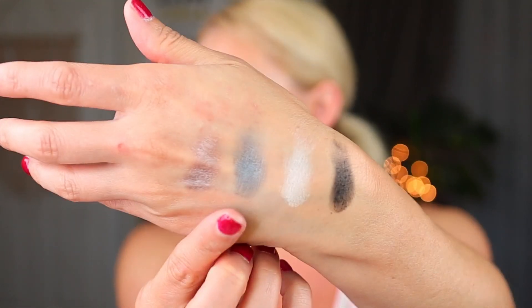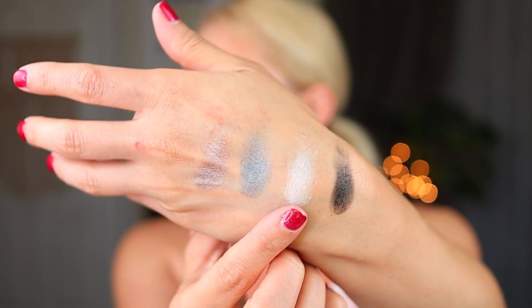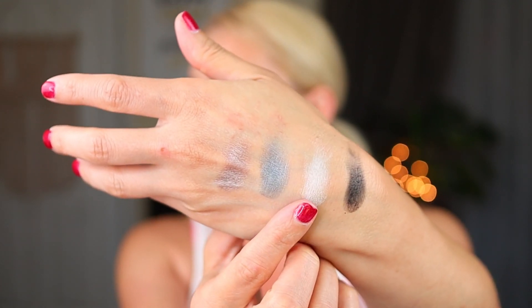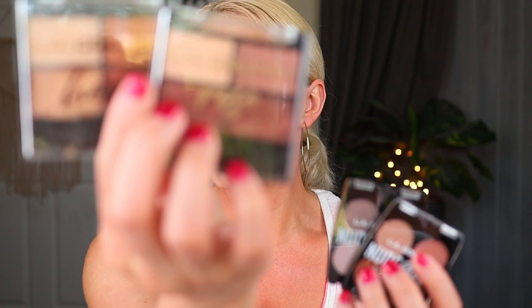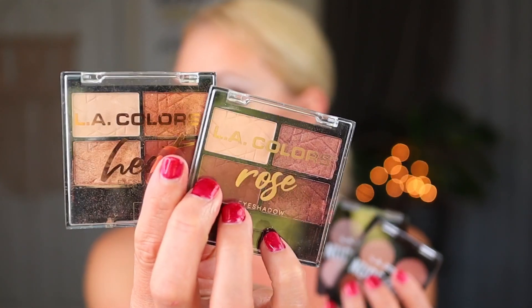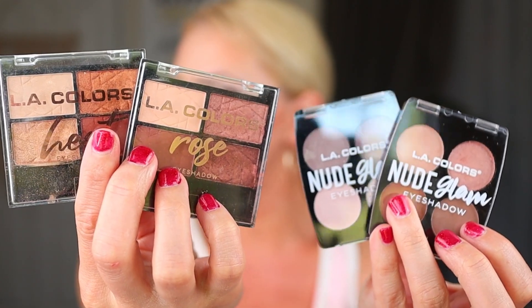I remember when I did my Get Ready With Me with that one, the white was a little bit more of a shimmer, and it was my least favorite out of the four quads. So to summarize: these two quads right here are the same as these two from last year, so if you missed out on those, definitely go pick these up. However, these two quads from last year — the Heat and the Rose — are different from these two right here, so those are pretty much new. Glad we could get that out of the way.